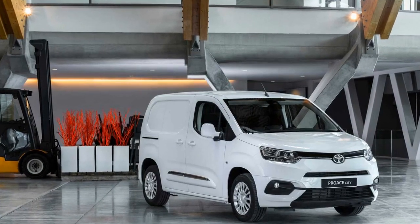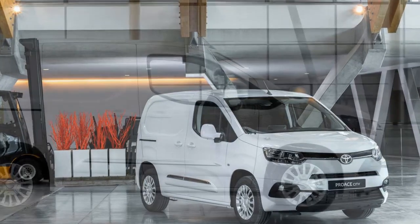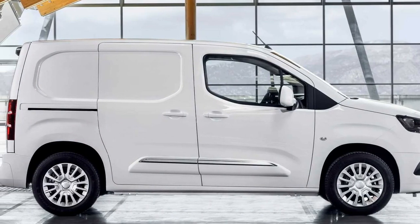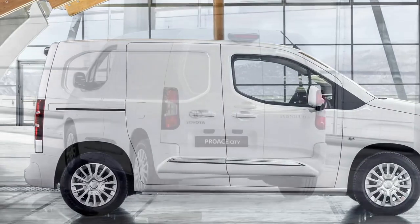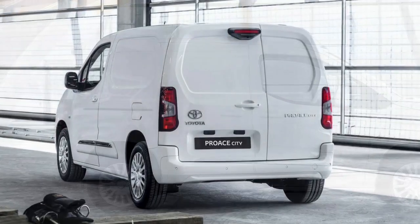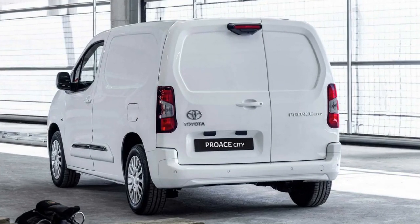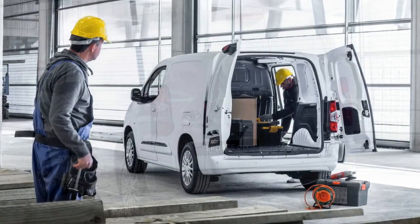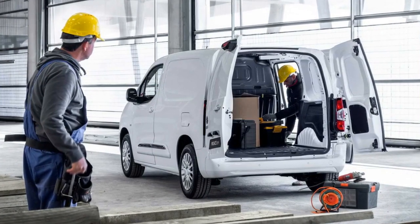Toyota has revealed its new Proace City small van ahead of this year's Commercial Vehicle Show in Birmingham. Built to rival the likes of the Vauxhall Combo and Ford Transit Connect, the van will be the smallest model in Toyota's commercial vehicle range, developed in tandem with PSA, the owners of Peugeot and Citroën.